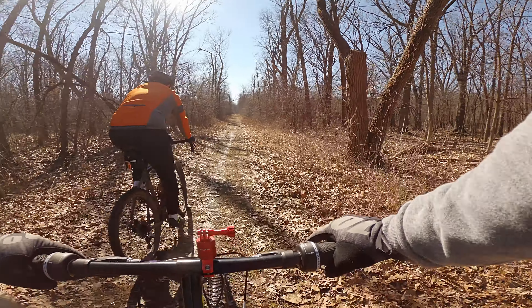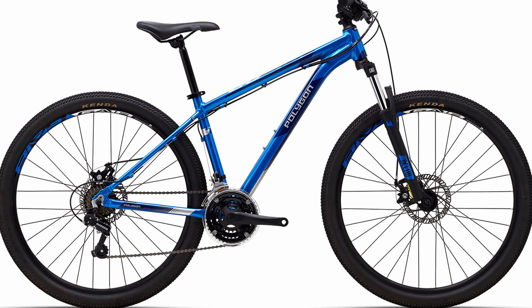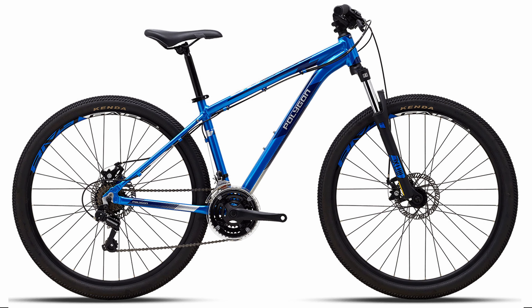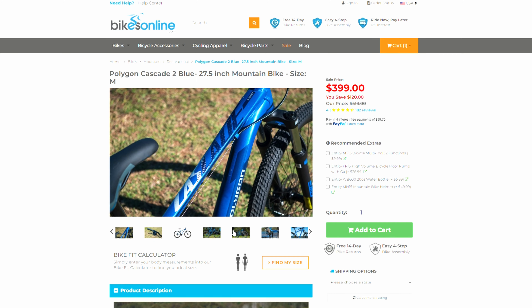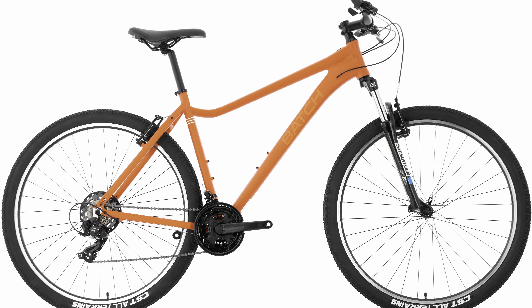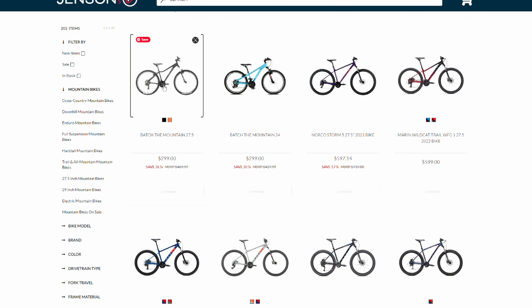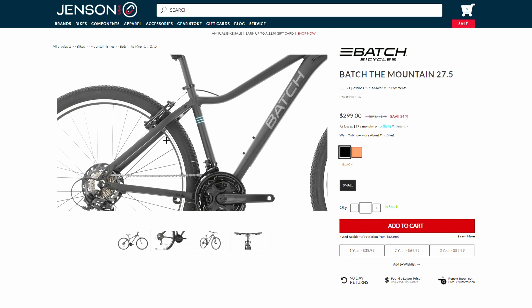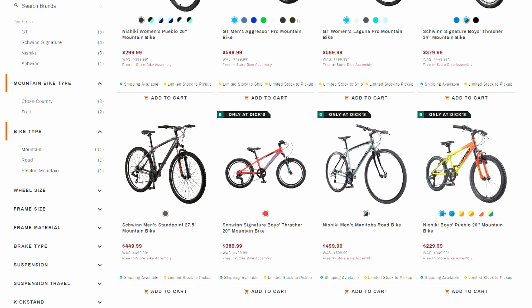For a little bit more money there are reputable brands available at local bike shops or online that will perform better and last longer. This Polygon Cascade, for example, is currently on sale for $399, spec'd with name-brand parts, easily upgradable, and has a lifetime warranty on the frame. Or this bike I found on Jensen USA on sale for $299 — again with significantly better spec and features than the Flexor. I'll leave links to a few better options in the description.